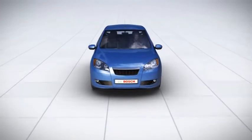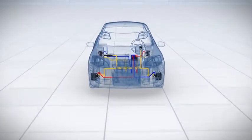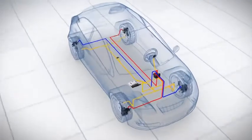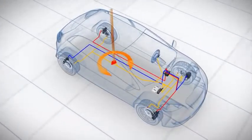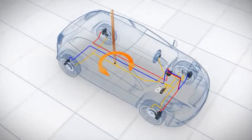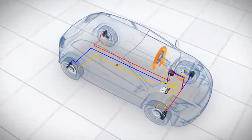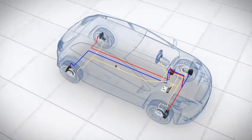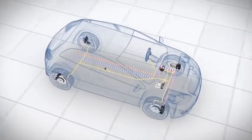The Electronic Stability Program, ESP, counteracts skidding at an early stage. It does so by activating the brakes and, if necessary, via engine interventions. ESP comprises the following components: a speed sensor on each wheel; a yaw rate sensor, which measures the vehicle's rotation around its vertical axis; a steering angle sensor, which registers the driver's steering intention; sensor signals, which enable the control unit to compute when and how it should intervene; and a hydraulic unit, which builds up and reduces braking pressure on the brakes.